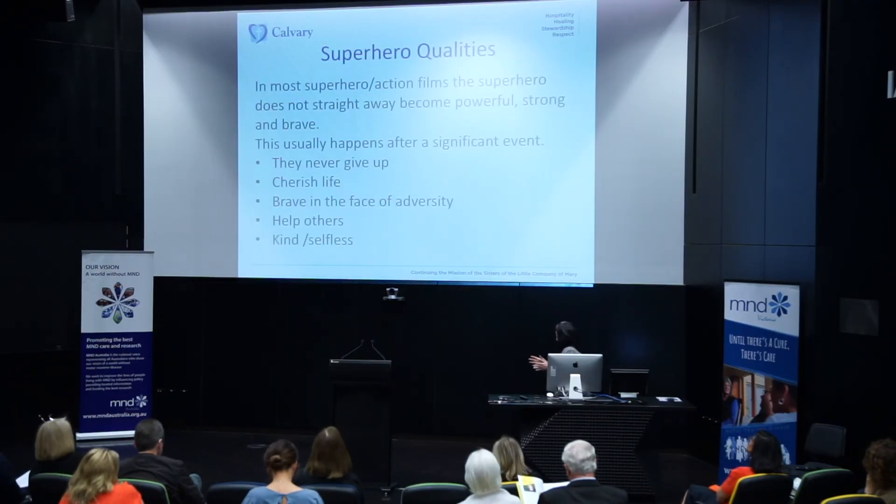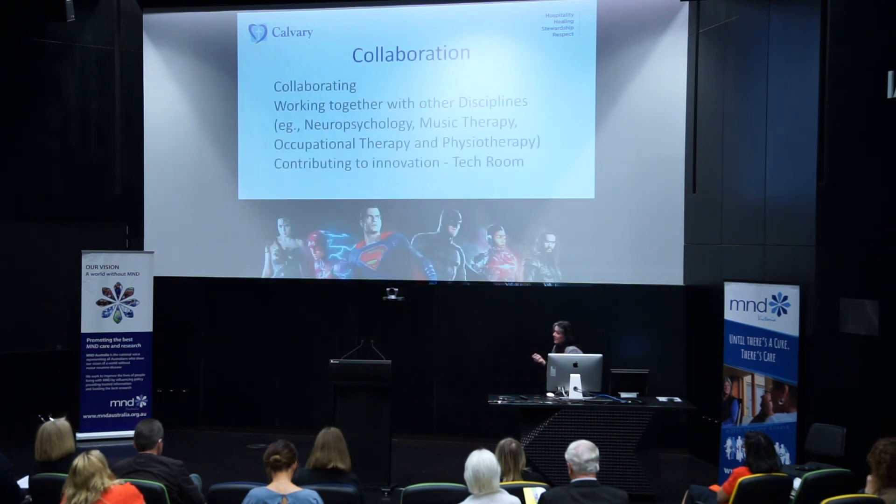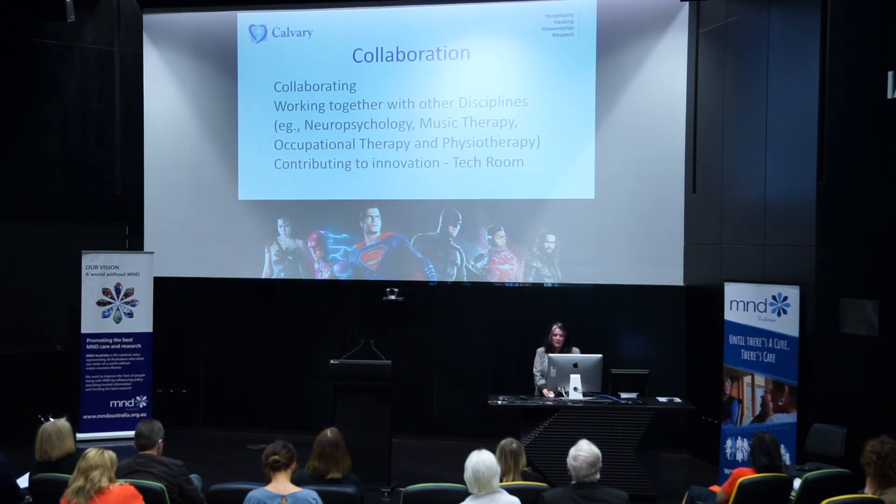Reflecting for a moment on the qualities of a superhero — in most superhero action films, the superhero does not straight away become powerful, strong or brave; it usually happens after a significant event. They never give up, they cherish life, they're brave in the face of adversity, they help others and are kind and selfless. We've heard a little bit about that this morning, which really points us to the true superhero of the story — not the clinician, but the people themselves, the people living with these conditions. The other message I hope has come across this morning is the importance of collaboration, and as a clinician I really would strongly advocate for people living with the condition and their carers to look for collaborative partners in their journey.